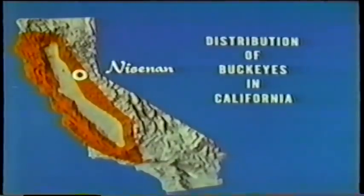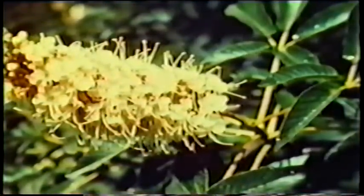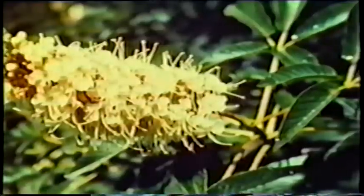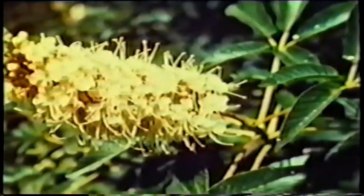The circle shows where this film was made, in the territory of the Nisanan Indians. The trees' broad palmate leaves drop off early in the summer, leaving the trees naked until the following spring, except for their gray fruit which matures in the autumn.